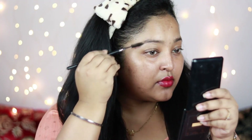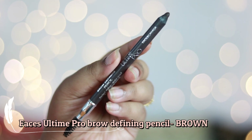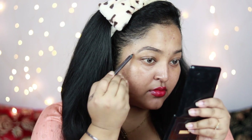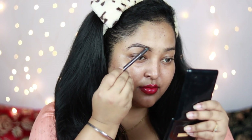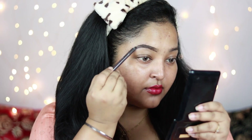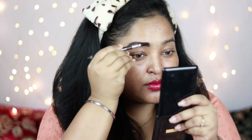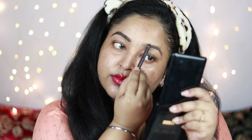For the brows, the first product I'm using is the Faces Canada All Time Pro Brow Defining Pencil in the shade Brown. I use this product on a regular basis because it's very long lasting and you can draw your brows really well with it. The shade goes really well with Indian brows. I'm outlining my brow and filling it in using the same product, then distributing it with a spoolie and doing the same on my left eyebrow.